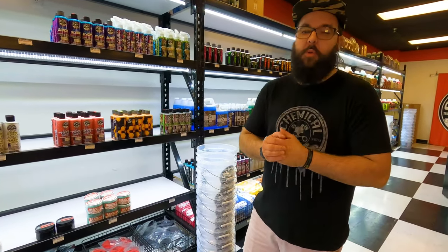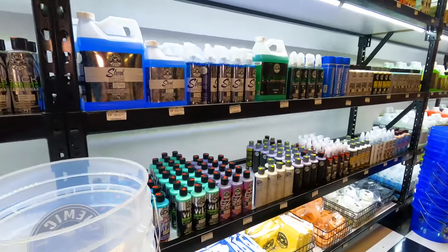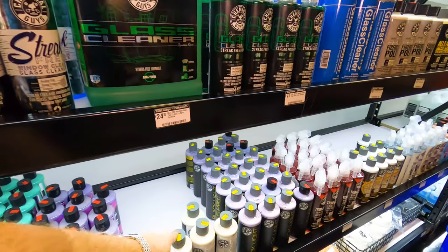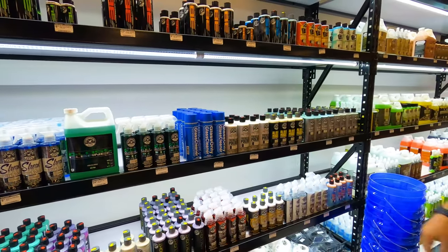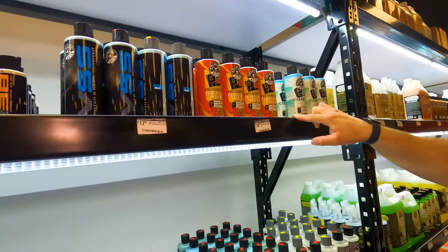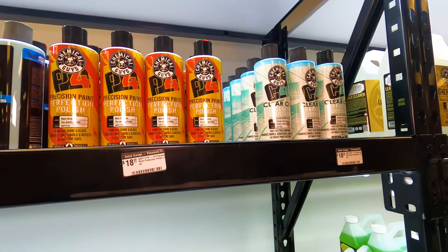I need to get that. Moving on down, we got glazes — glazes for black cars, white cars, you name it. We got the V-line, and I don't know if you've seen this yet — the C4 and P4. This stuff is fantastic and a lot of folks may not have seen it.